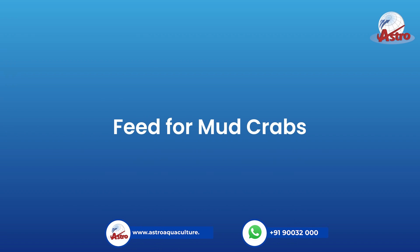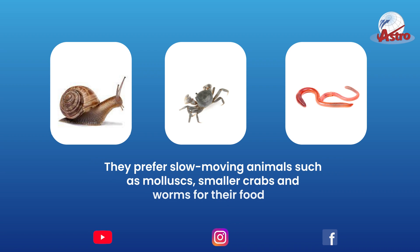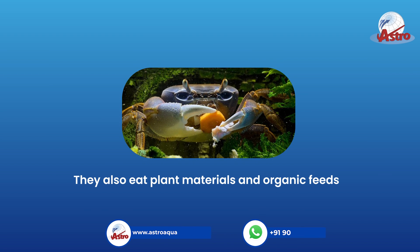Feed for Mud Crabs. Mud crabs are nocturnal as they perform very actively at nights. They are scavengers too. They prefer slow-moving animals such as mollusks, smaller crabs and worms for their food. They also eat plant materials and organic feeds.